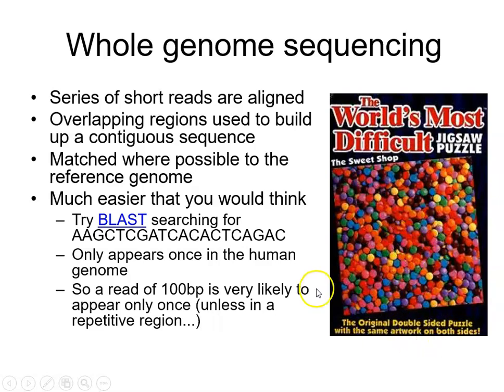With computing power you can solve something as complicated as the world's most difficult jigsaw very quickly. This is because if you have fragments of DNA that are 100 base pairs in length and they overlap with another piece by just 20 base pairs, you can be pretty sure that one fragment follows on from the other. You can demonstrate this using the BLAST tool — clicking on that link shows how a sequence of just about 20 bases is unique within the human genome.